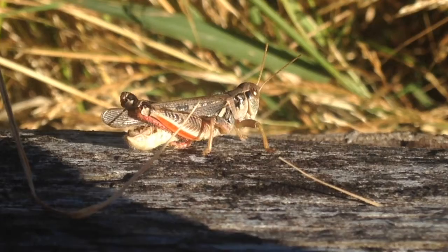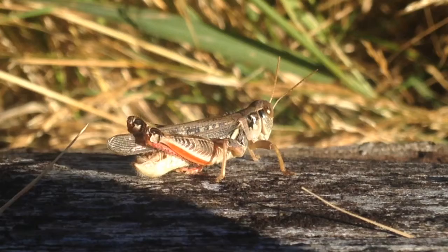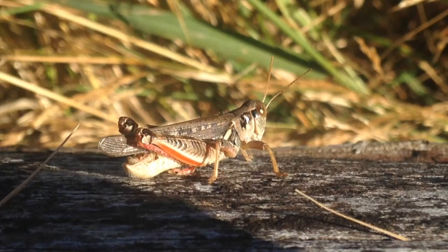Most species in the order orthoptera are considered pests as they eat plant material, including grains and other crops, but most local species, such as this red-legged grasshopper, are native and provide an important food source for birds and other animals. They also offer an entertaining pastime for children who, during the summer, like to catch them in open fields.